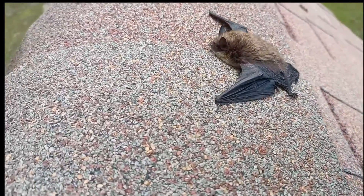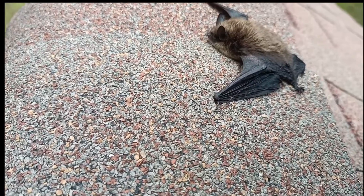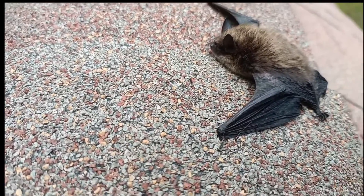Hey there everyone, it's Ryan with Frontline Animal Removal. Nine times out of ten when I'm dealing with a bat, I'm dealing with a big brown bat. Well today I found a different species. Here we have a little brown bat. Now he's little and brown, he looks very similar to a big brown bat, but he's tiny in comparison.